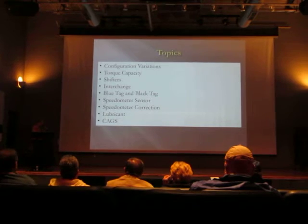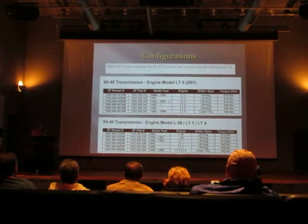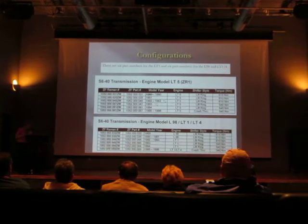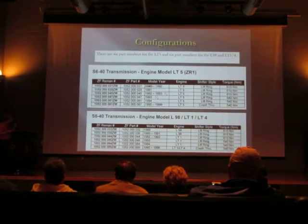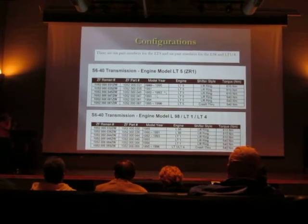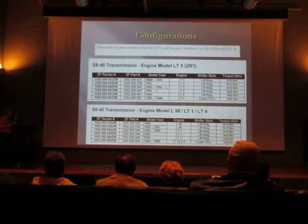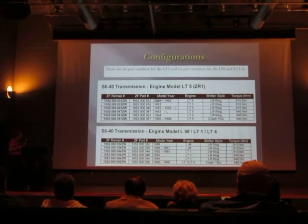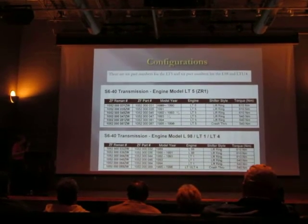This is the configuration list from the ZF parts manual. As you can see, there are six part numbers for each model year. You have to know the variation of the transmission if you're going to shop for one or replace it — you have to make sure you get the same one if you want it to match your car.